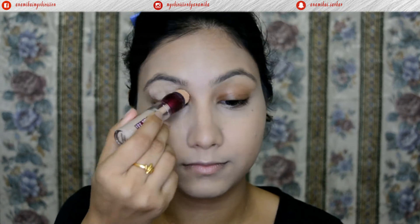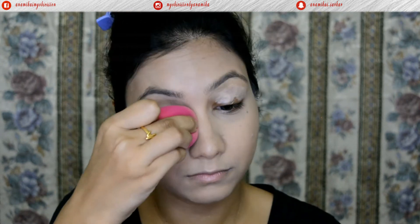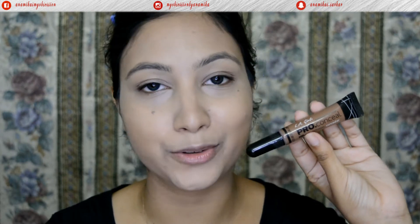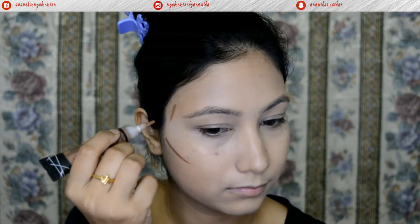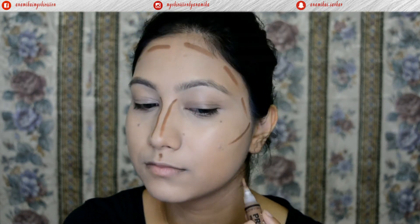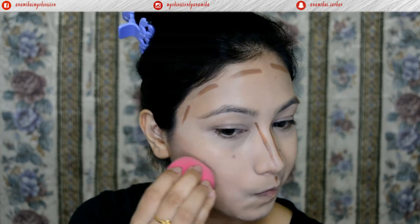I'm also going to apply some concealer on the lids to cancel out any darkness. For cream contour, I'm going with the Illegal Pro Concealer in the shade Toast on the hollows of my cheeks, temple area, forehead, down the sides of my nose, mid cupid's bow, and jawline. Then I'll blend this out with the same beauty sponge.